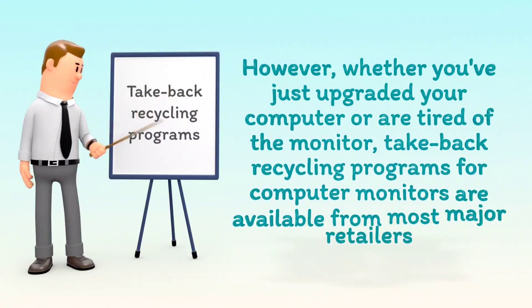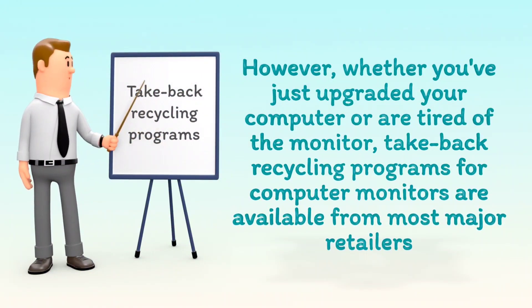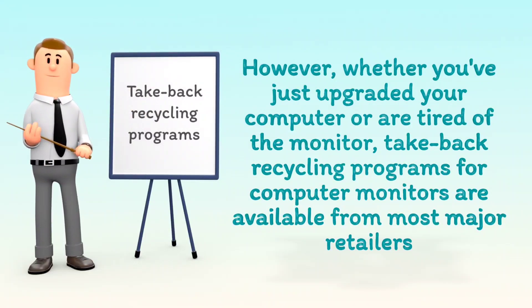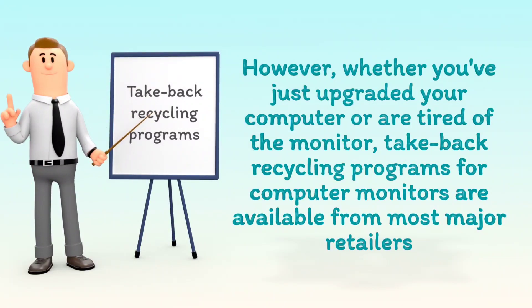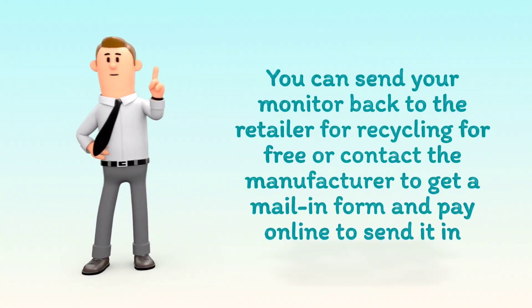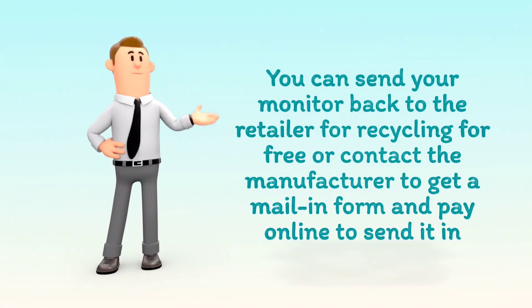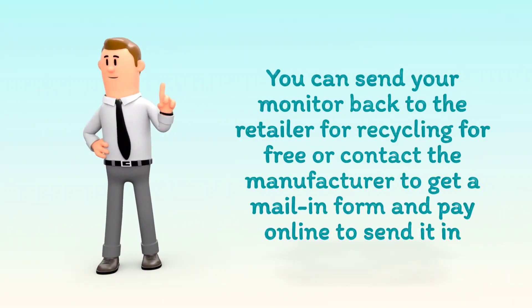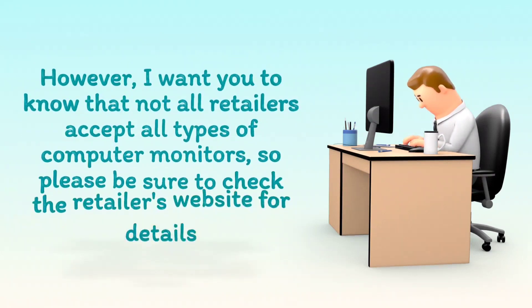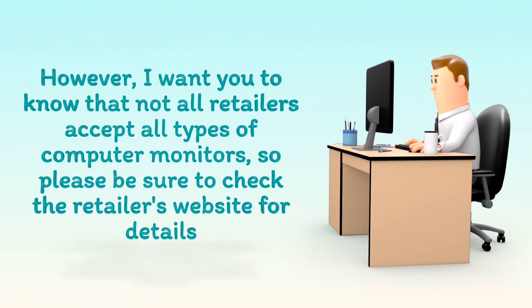However, whether you've just upgraded your computer or are tired of the monitor, take-back recycling programs for computer monitors are available from most major retailers. You can send your monitor back to the retailer for recycling for free, or contact the manufacturer to get a mail-in form and pay online to send it in. Note that not all retailers accept all types of computer monitors, so please be sure to check the retailer's website for details.